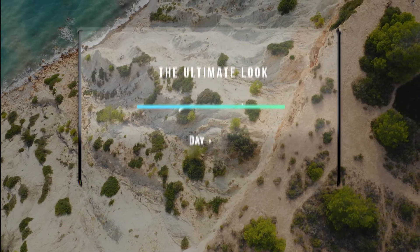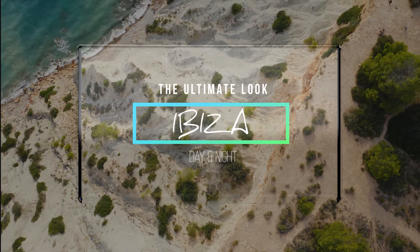And now it's time to build the ultimate Ibiza day and night look.